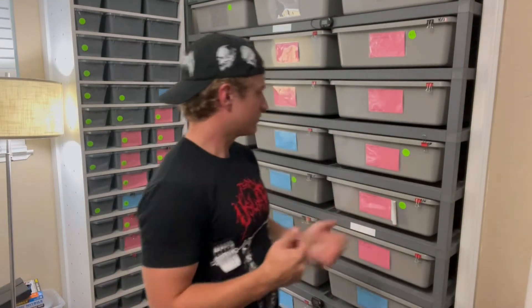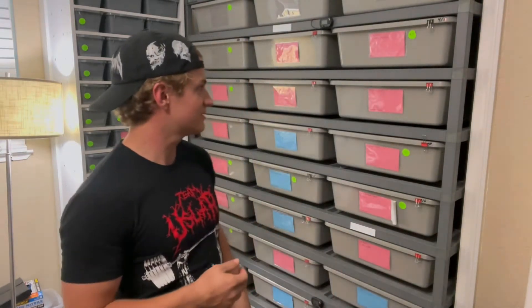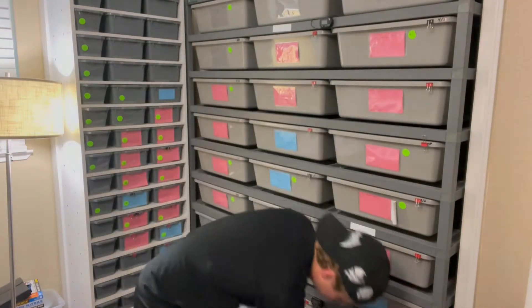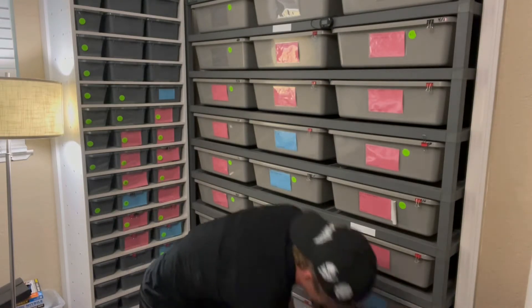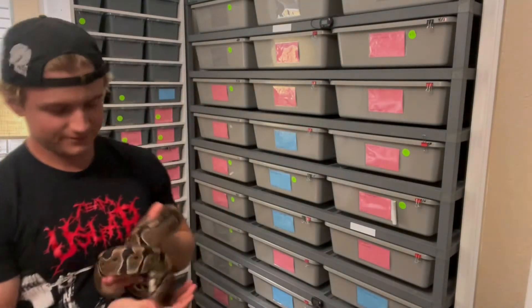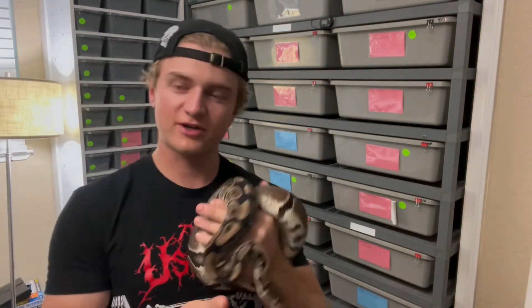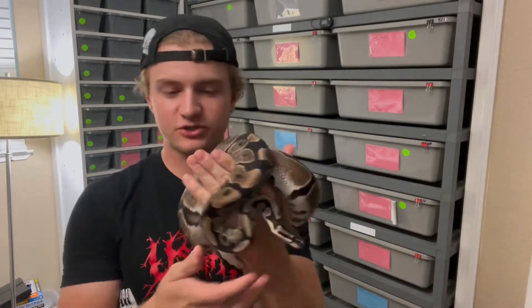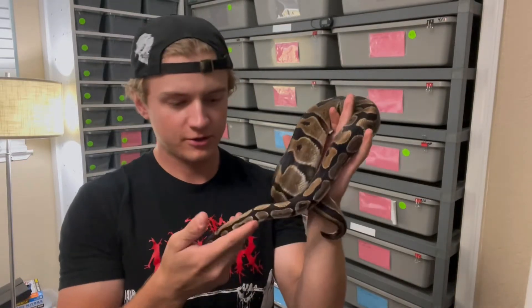We have probably five or six girls that may be going for us in this upcoming season. We'll start with one of the girls down here at the bottom of the rack. This girl, even though she just seems like a normal, she's het for tri-stripe and also for hypo, so we can potentially make some tri-stripes in the next coming year with her.